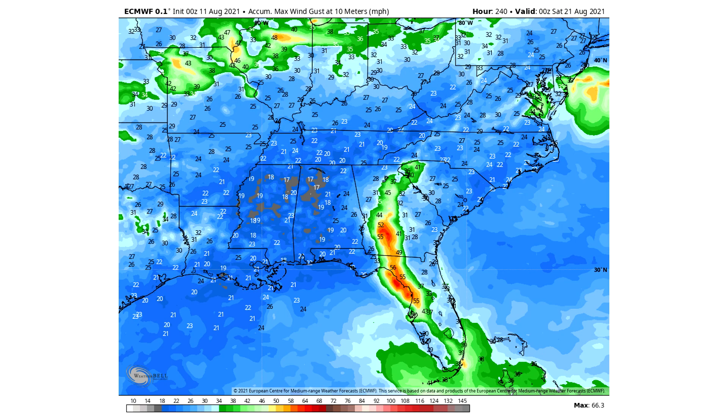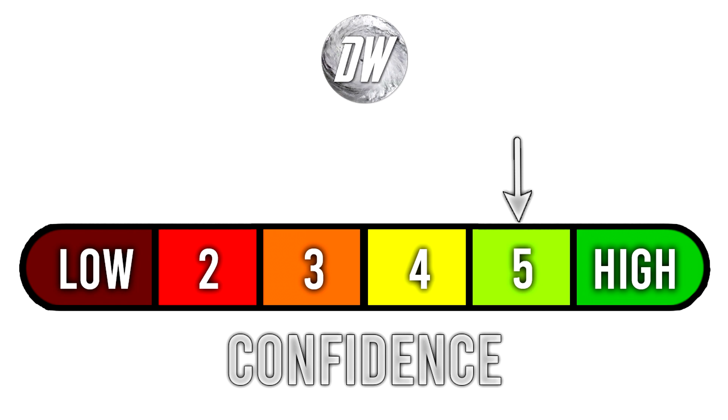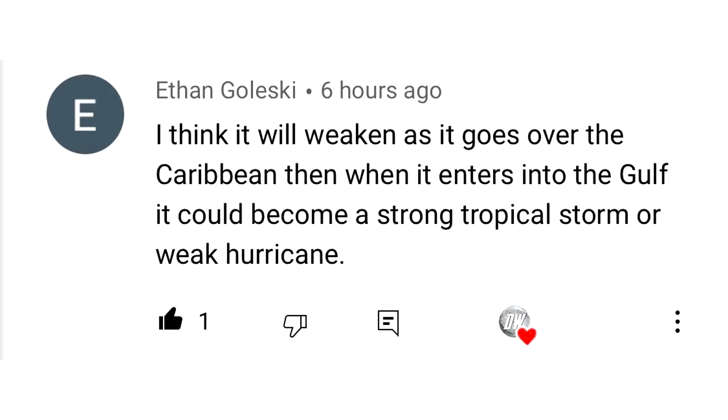For today's confidence tab, we were at a five out of six — moved up to a five from a four. For today's comment of the day, Ethan Gillespie said basically what my thoughts are: it'll weaken as it goes over the Caribbean, then when it enters the Gulf, it could become a strong tropical storm or weak hurricane — and I alluded to that earlier as well.